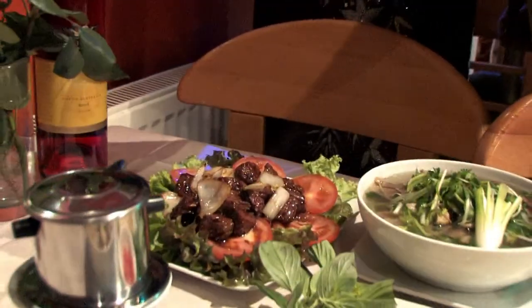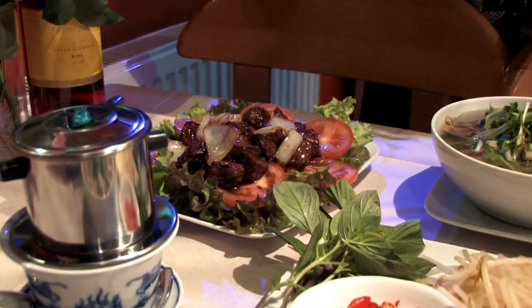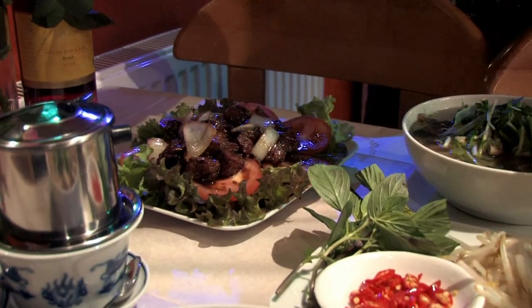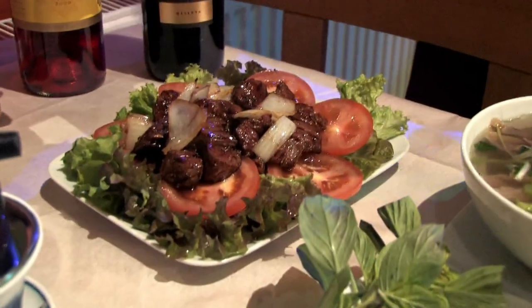Another dish we have here is what we call shaking beef, which is basically cubes of beef that are quick-fried with onion and served on top of a salad.